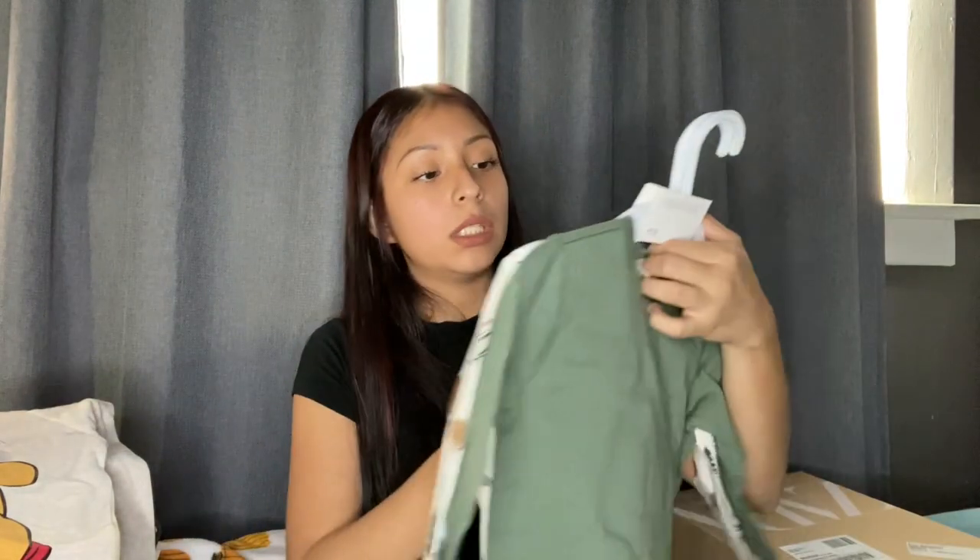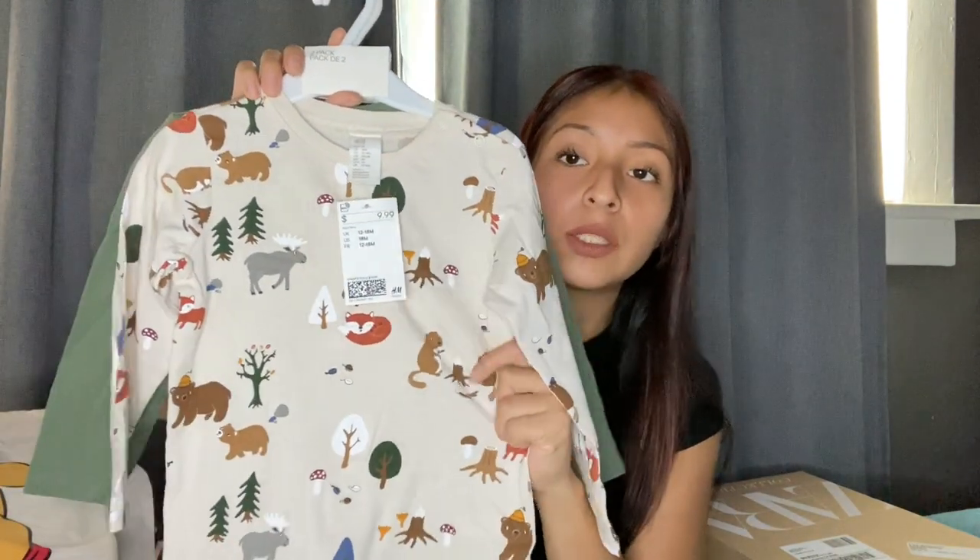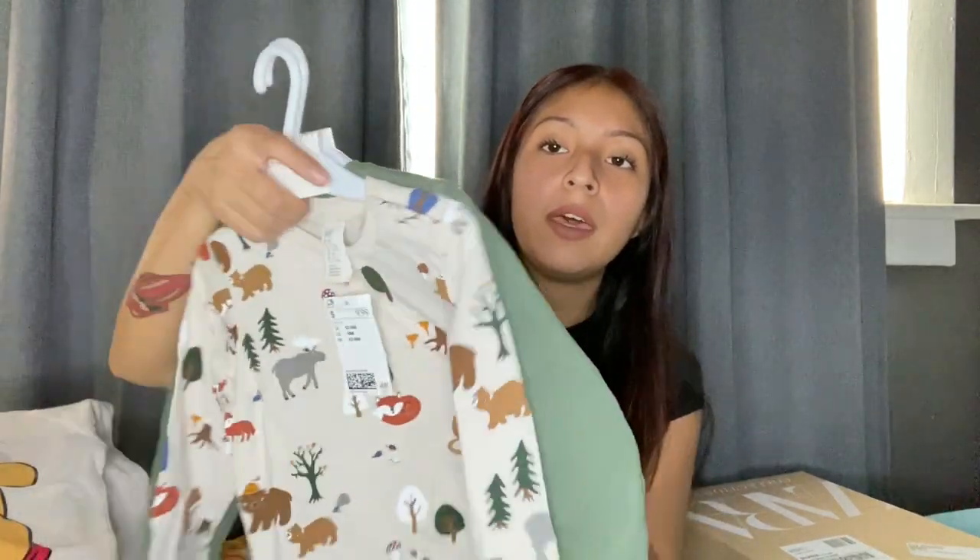Lastly from that bag, I got another two-pack of shirts, similar to the Zara ones but much thinner. One has foxes, little bears, and trees — very fall/winter colors, which I loved. The other is a plain olive green that'll pair really well with the pants from Zara. I do like to match — don't judge me! These were $9.99 for a pack of two in 18 months. They look a bit big but I can always roll up the sleeves.